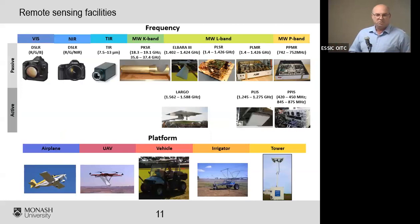To answer these questions, we needed equipment and data. Over the last 15 or so years we've developed a collection of instruments and experimental datasets. We have visible cameras, a range of different microwave instruments from K-band through L-band, and a P-band instrument at around 750 megahertz. We also have L-band and P-band radars — the P-band radar operates at two different frequencies: 440 and 860 megahertz.